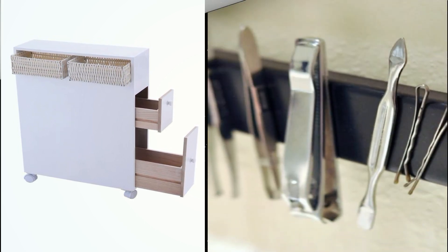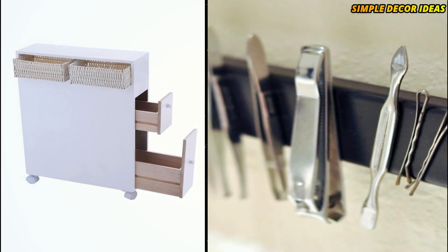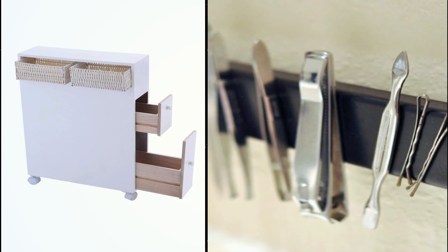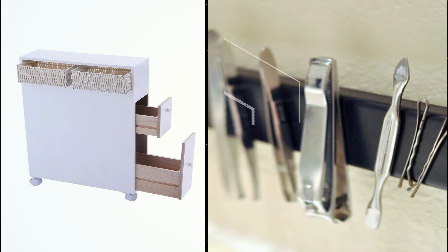6. Install magnetic strips. It's hard to fight the urge to toss bobby pins and tweezers into a cluttered pile. Outwit your laziness with a magnetic strip that catches tiny items before they hit the counter.